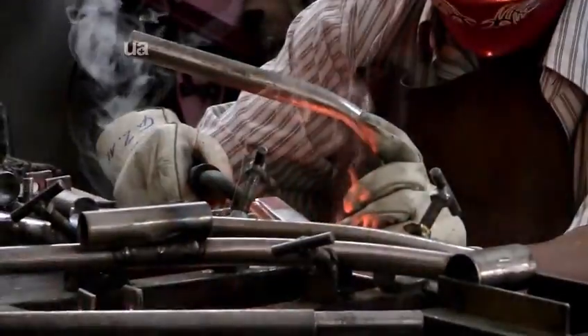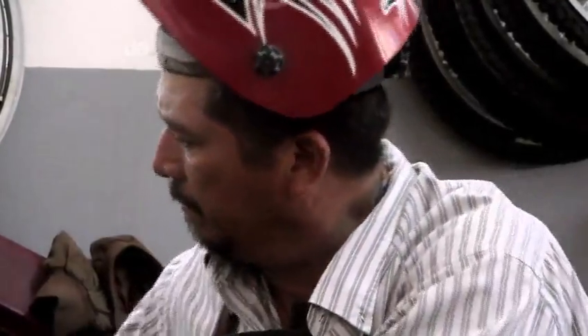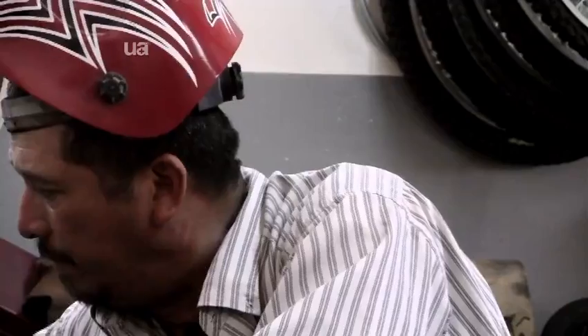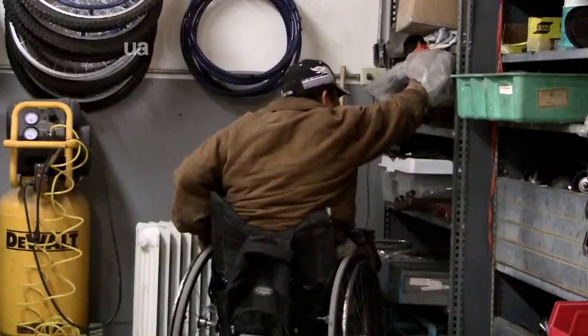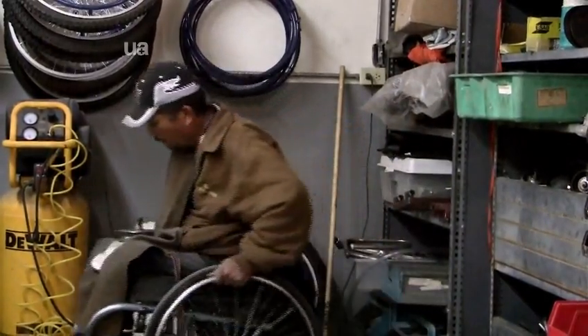The University of Arizona's impact is far reaching, as far as this shop in Nogales, Sonora. Here, Gabriel Zapata welds wheelchairs. He's been making them for 22 years. Gabriel also uses a wheelchair after a car accident left him paralyzed from the waist down.